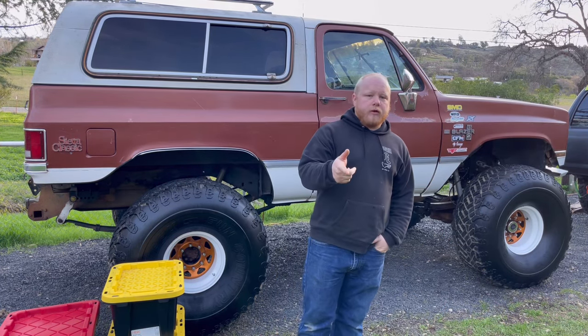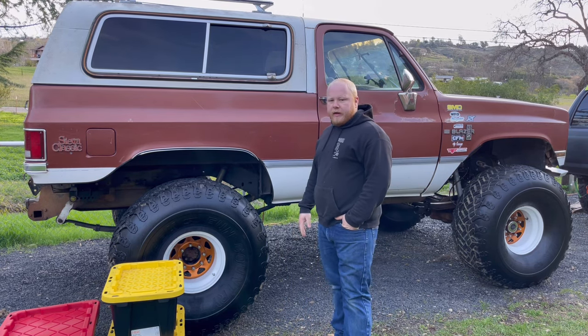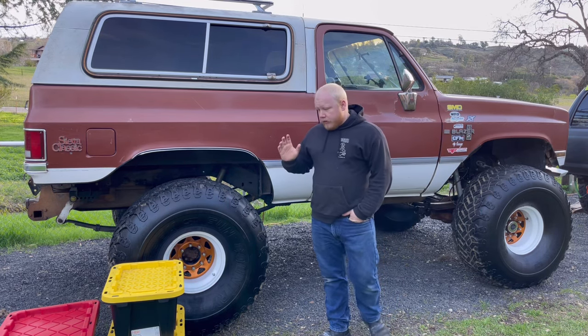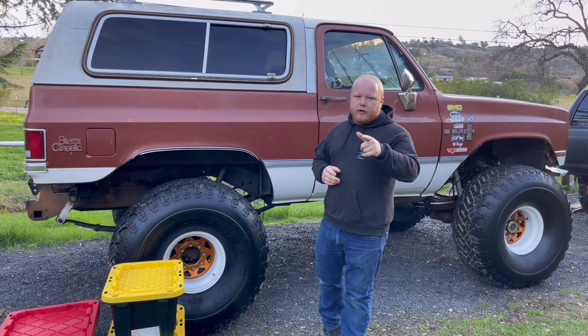Hey everybody, good morning. I don't know about how you guys go off-roading, but when we do, we prep for absolutely anything. Today I wanted to take a minute and really just show you how we prep and what it takes for us to go on these adventures, because there's a lot of behind-the-scenes stuff that you guys don't all see. I'm going to go through everything we have so you know what you could take to make it a safer trip. I don't want to get caught out here with anything unexpected, so I really prep for everything every time.